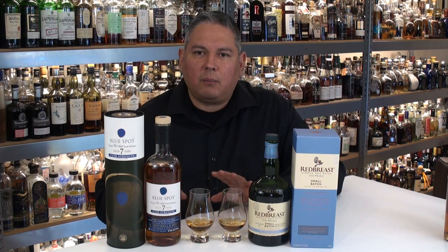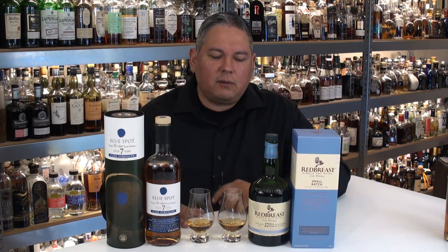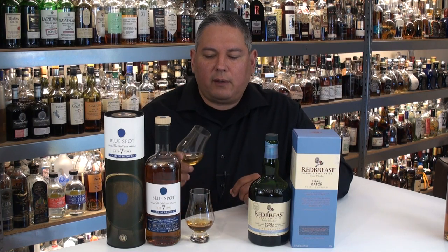Both are at 58.7% ABV. The Red Breast was the more expensive at about $100, and the Blue Spot I was getting for about $85 to $90 — so just about a $10 to $15 difference. We're going to go ahead and start with the Red Breast.